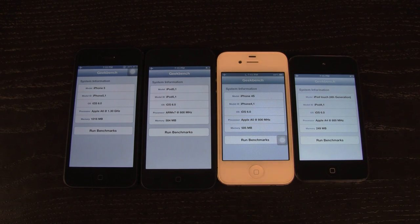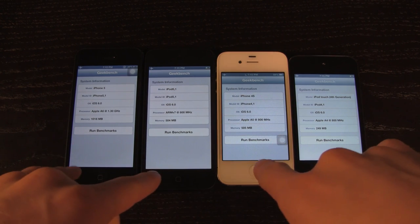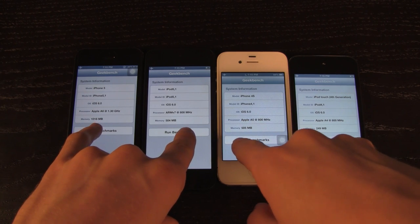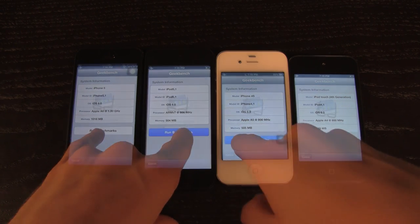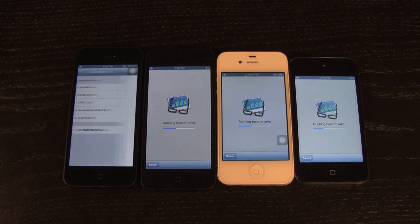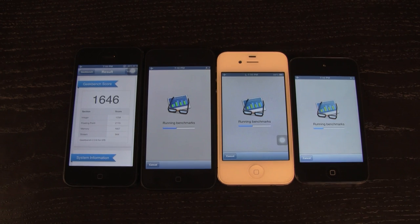Let's go ahead and start the test. I'm going to start it simultaneously on all of these devices — it might be a little tricky but let's get it as close as possible. I've actually increased the speed of this video so what you're seeing is much quicker than how long it actually takes to run this test.